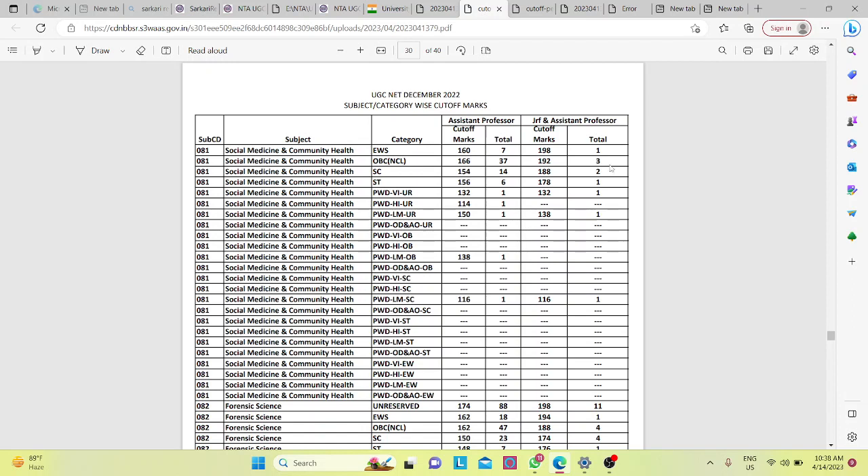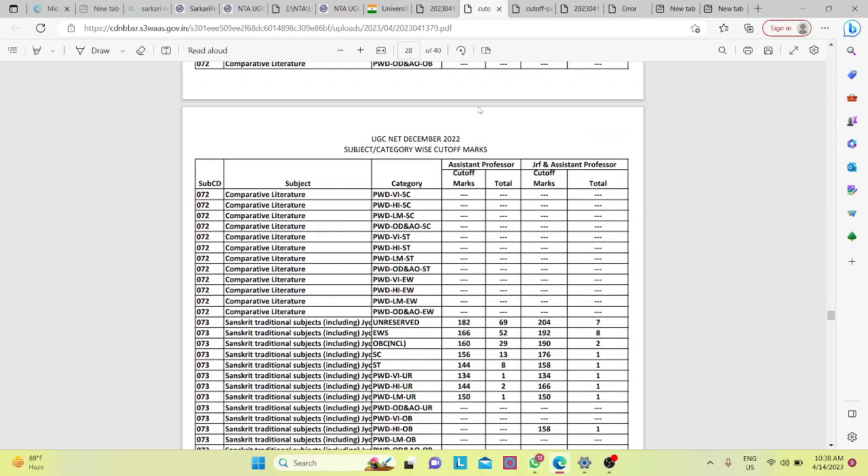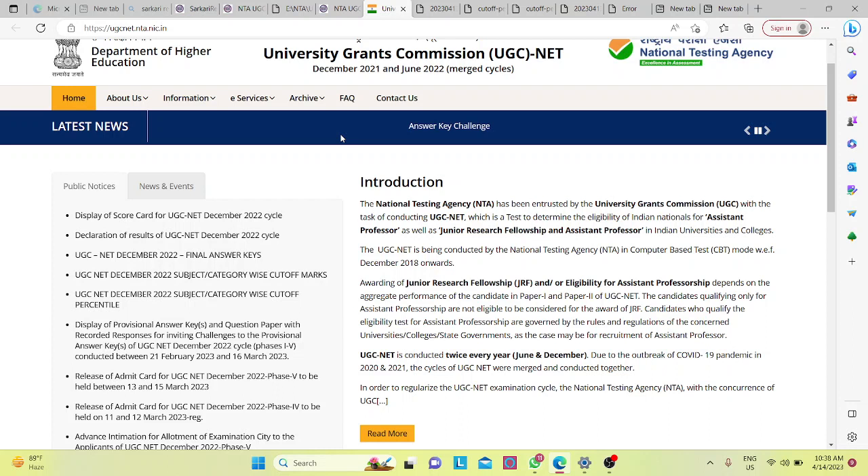The cut-off marks for another category is 192, with 3 children qualified for JRF. For SC, the cut-off is 156, with 13 children qualified for JRF. The cut-off marks is 188, with 14 children qualifying. For BC, 16 students qualified for JRF.